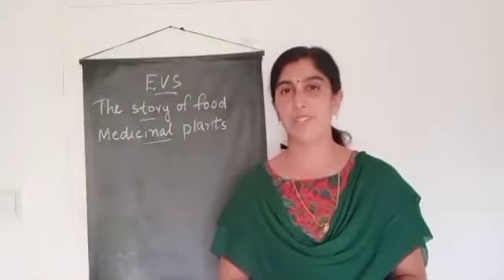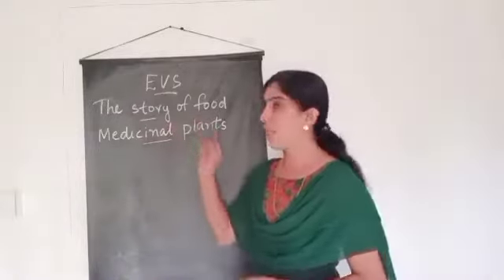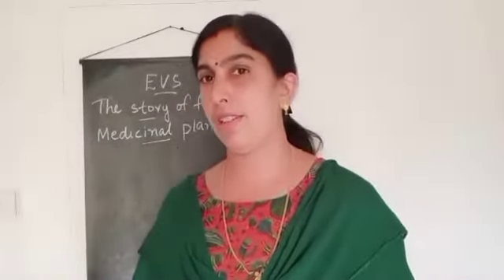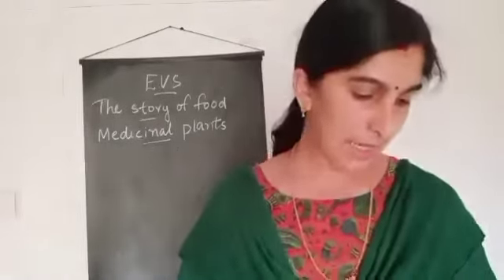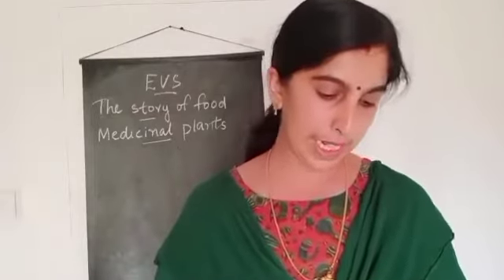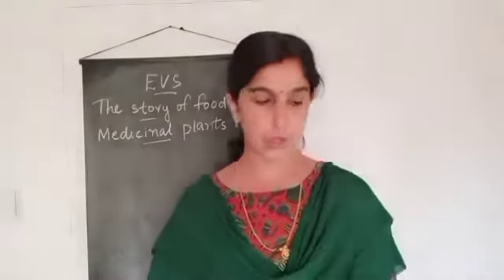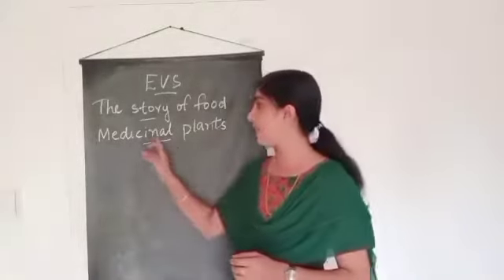Good afternoon, children. We can continue our chapter in India's The Story of Food. In your last class, you have learned about what are the works at home and who all will do the works at home. Now, on page number 96, when you are sick, do you take any medicine which we get from plants? What do you take when you get hurt? Now you are going to learn about some medicinal plants.